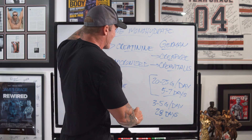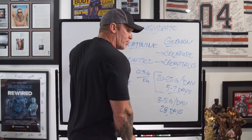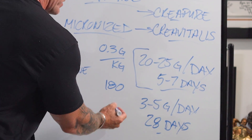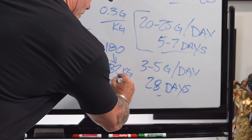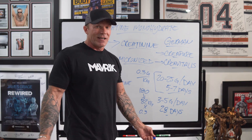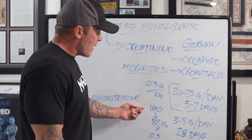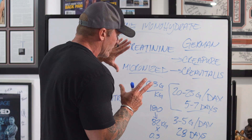For the precise-minded individual, there is a way to calculate dosing based on body weight: 0.3 grams of creatine per kilogram of body weight per day. For example, at 180 pounds, you divide by 2.2 to convert to kilograms — about 82 kg — then multiply by 0.3, which puts you right at about 25 grams. Most people will find it easier to follow the standard protocol, but this calculation matters for lighter individuals. For example, a female weighing around 115 pounds would work out to roughly 15 grams of creatine per day.